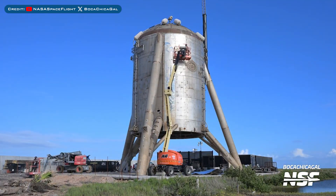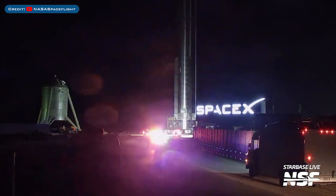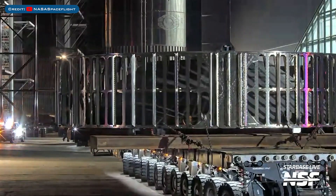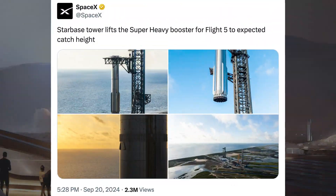SpaceX have been continuing to work on removing Starhopper's outer layer. SpaceX recently rolled Booster 12 to the launch site, along with rolling out the hot staging ring for B12. SpaceX also posted some cool pictures of Booster 12 inside the chopstick catching arms at the top of the tower, saying the Starbase Tower lifts the Super Heavy booster for Flight 5 to expected catch height.